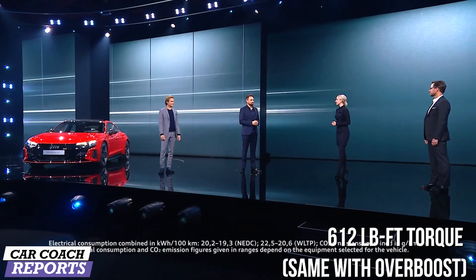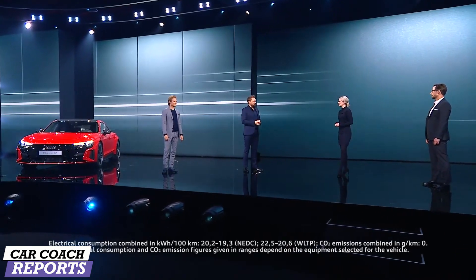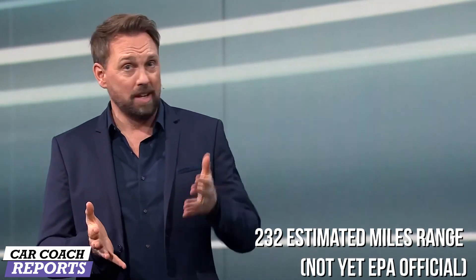You accelerate from 0 to 100 in only 3.3 seconds — and this is amazing even compared to other RS models. We can all see that you are very much in love with this car. Understandable — it left a lasting impression on you.